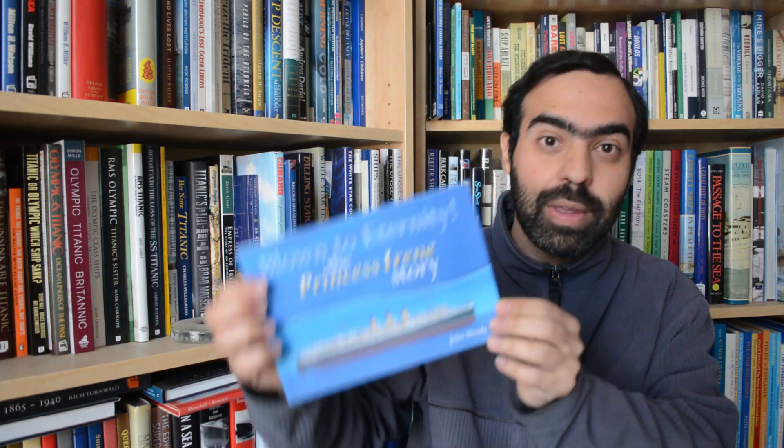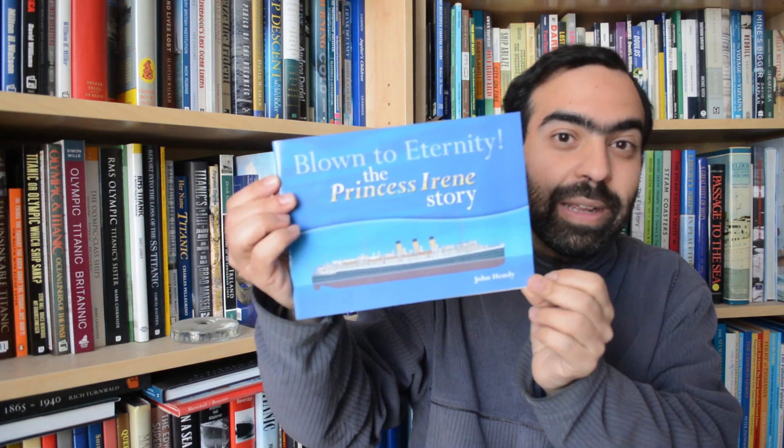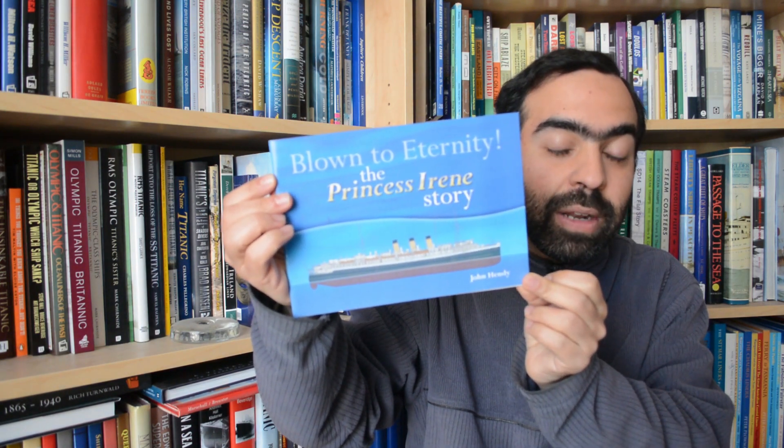Hi everyone. For today's book review we're going to be looking at a small book about a ship that led a very short life, so short that it has practically been forgotten in the annals of history. And if you're wondering what ship that is and which book, well then wait no more, because the book is Blown to Eternity: The Princess Irene Story.